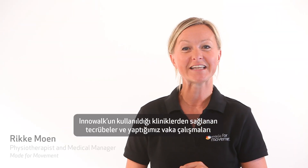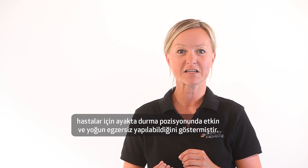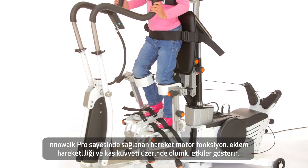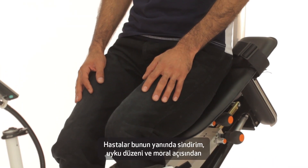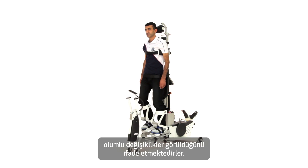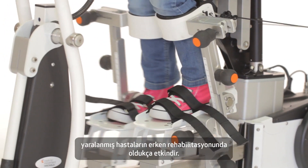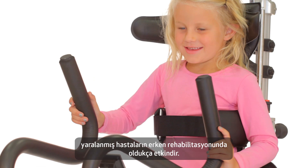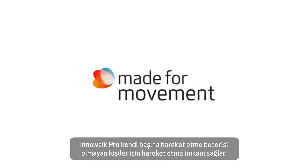Case studies and experience from the clinics we work with show that Inowoc Pro provides patients with effective and intensive exercise in an upright position. Movement in Inowoc Pro improves motor function, joint mobility and muscle strength. The patients also experience improvements in their digestion, mood and sleep patterns. Inowoc Pro is also a very effective medical device for patients who are to start rehabilitation quickly after an operation or trauma. Inowoc Pro provides the opportunity for movement for those who are unable to do so on their own.